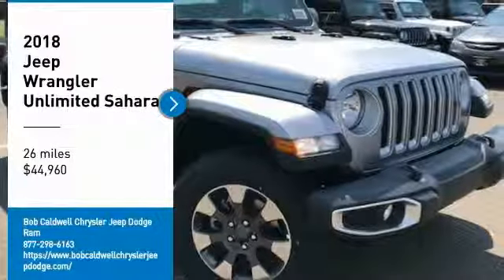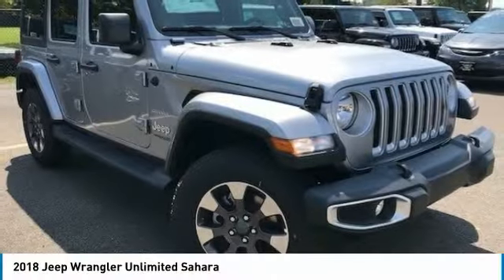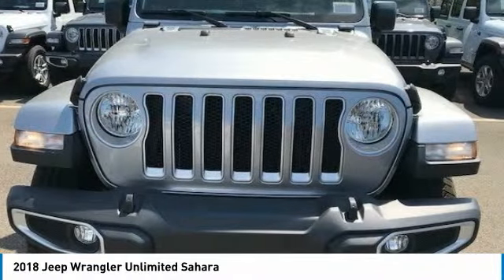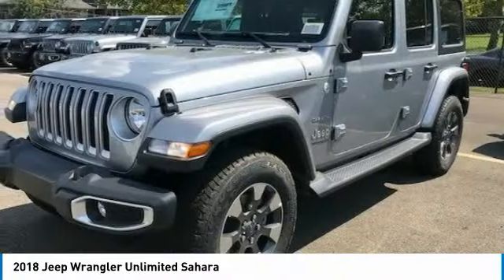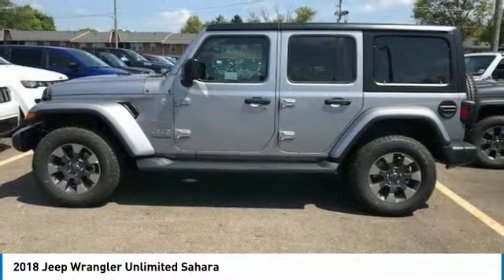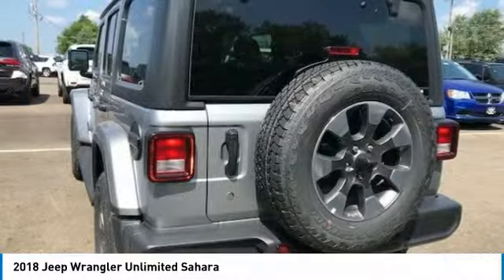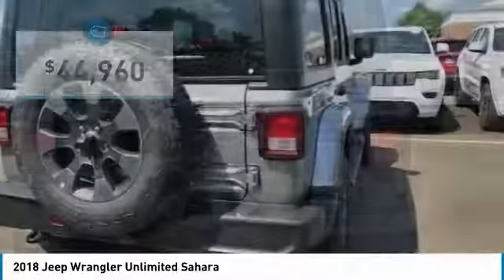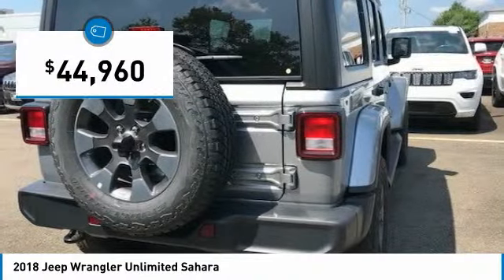Stop by and take a look at the 2018 Jeep Wrangler Unlimited. The Jeep Wrangler Unlimited is an on and off road capable vehicle that was made for you to enjoy. Stylish, rugged and comfortable — all traits of the Wrangler that let you decide where you want to go and how you want to get there. And it is priced below $45,000.